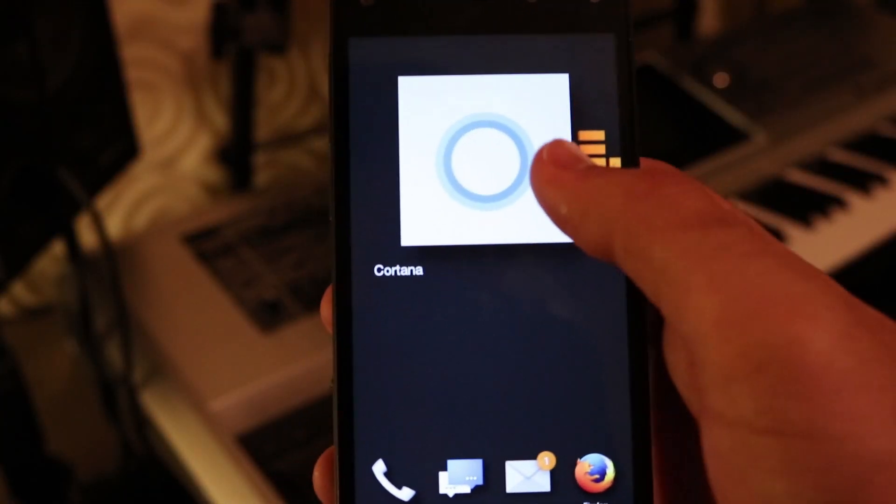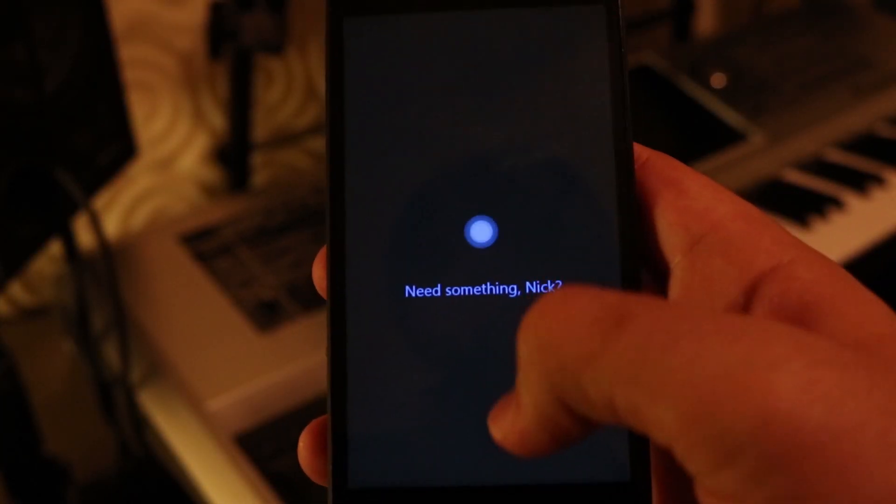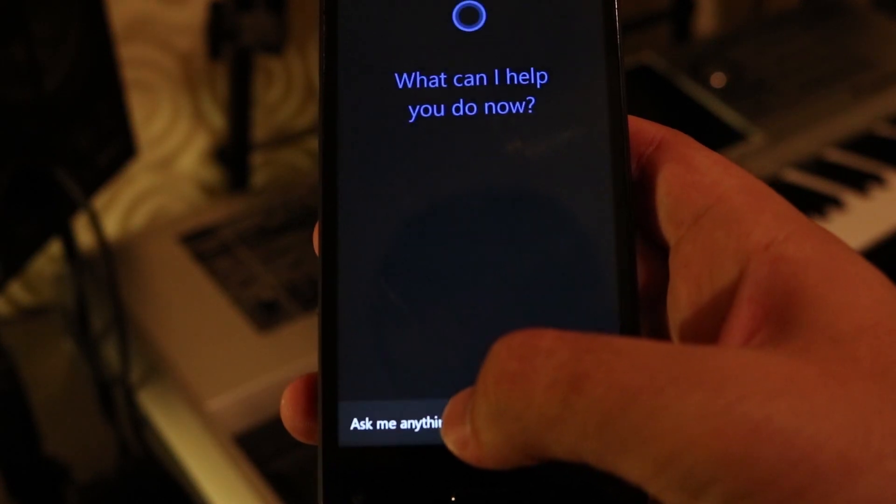But since we have the leaked app in our grubby little hands, let's go hands-on to see how well it performs and compares.